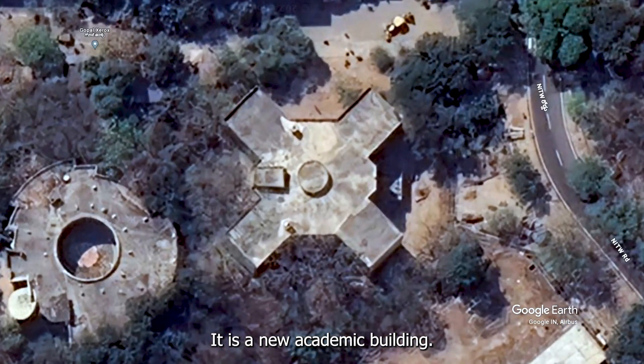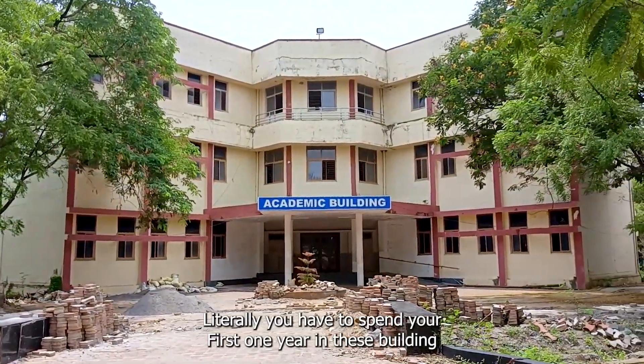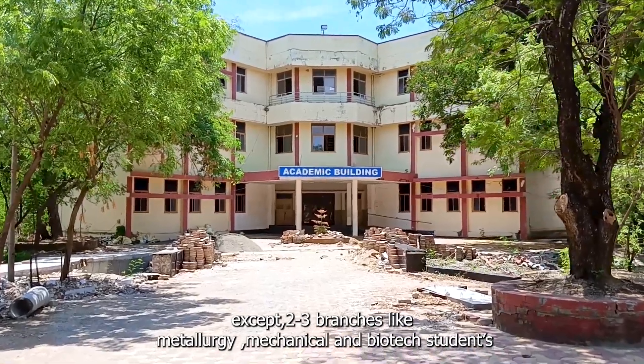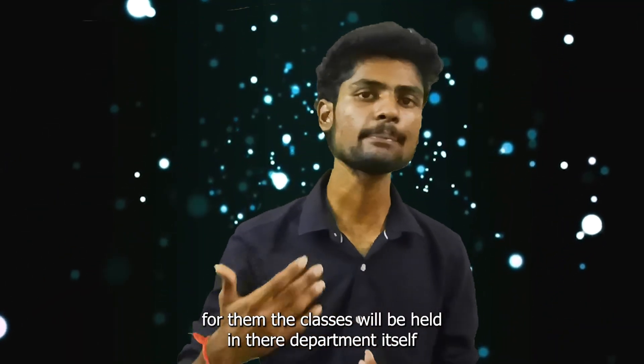This is the New Academic Building — in short, we call it NAB. If you are a fresher, you will literally spend your first year in this building. Classes for first year will be held here, except for two or three branches like metallurgy, mechanical, and biotech students, whose classes will be held in their own department.